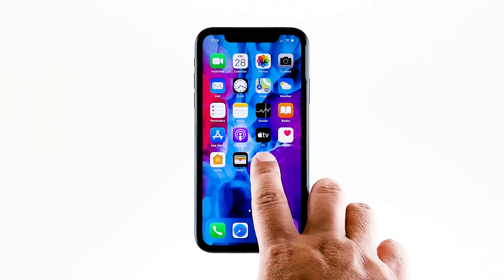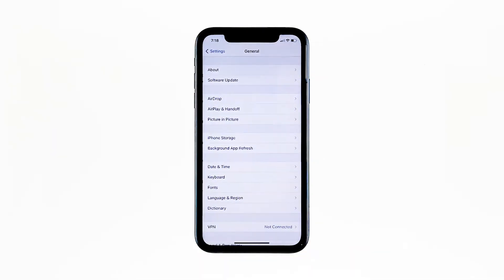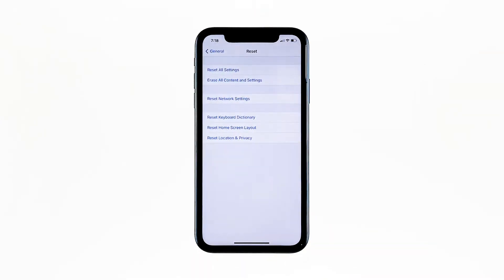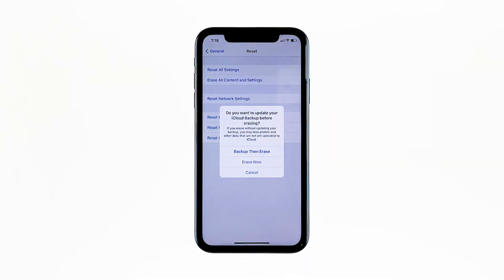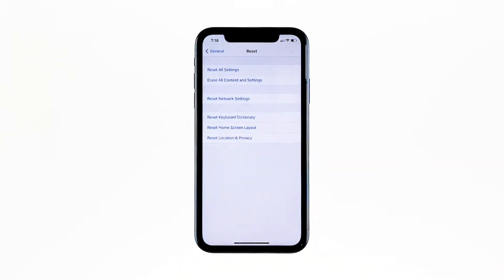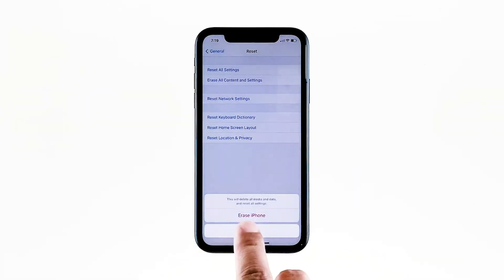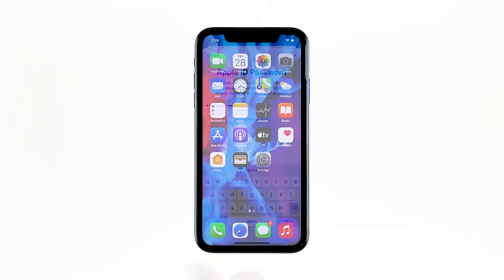From the home screen, tap Settings. Find and tap General. Scroll down to the bottom of the screen and then touch Reset. Tap Erase All Contents and Settings. Tap Erase Now. If prompted, enter your security lock. Tap Erase iPhone at the bottom of the screen, and then tap Erase iPhone again to proceed. Now enter your Apple ID password, and then tap Erase to proceed with the reset.